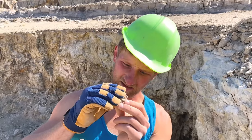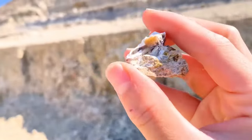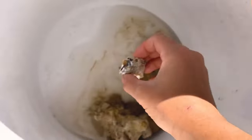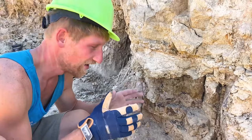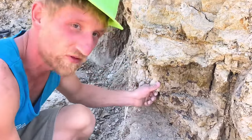This definitely has opal — take a look at that, and then we'll put it in the water. It's so porous. These opals form mostly in crystals and pockets, so when you find one you usually find multiple. We're going to dig this out right here and hopefully find a big one.